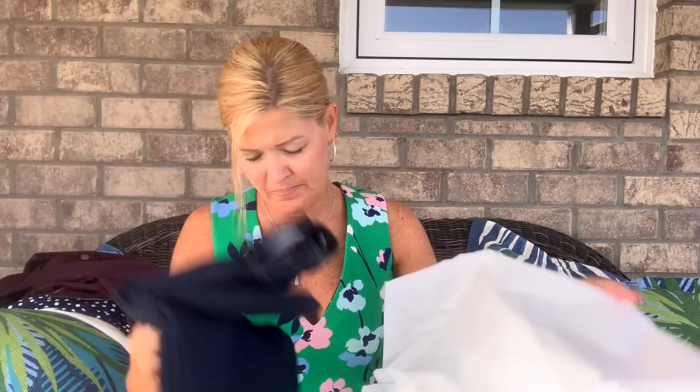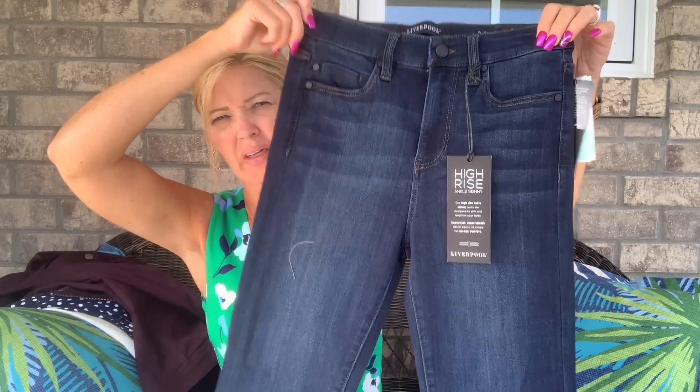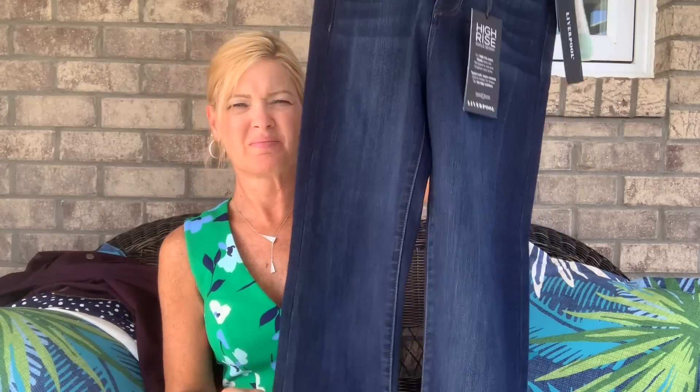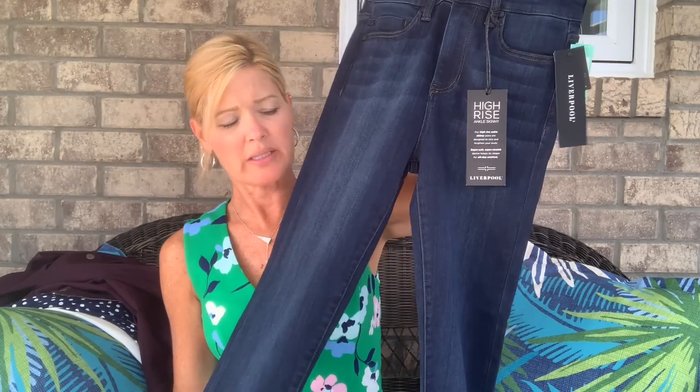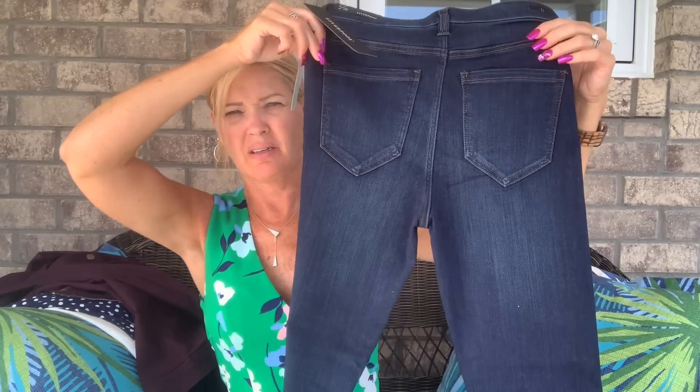My last item looks like jeans — also by Liverpool. These are called the Tinsley High-Rise Skinny Jean. The description says these high-rise ankle skinny jeans are designed to slim and lengthen your body with super soft, super stretch denim that keeps its shape for all-day comfort. They have no distressing, which makes them work-appropriate too. We'll just see how high the rise is and make sure I like the fit.